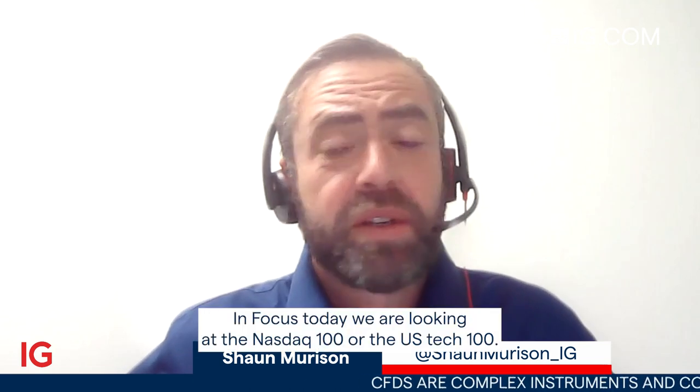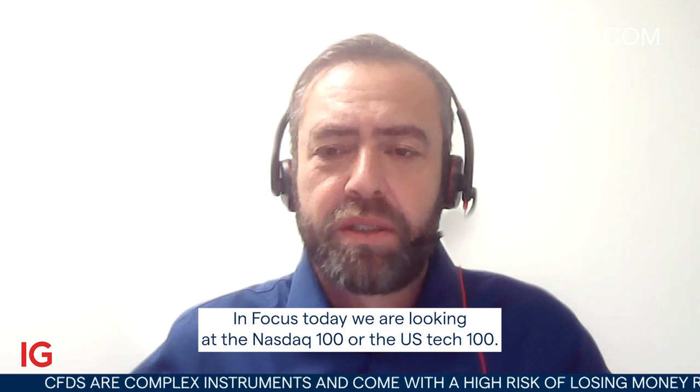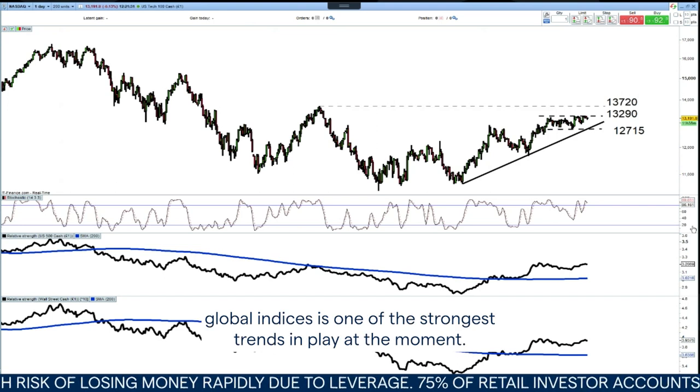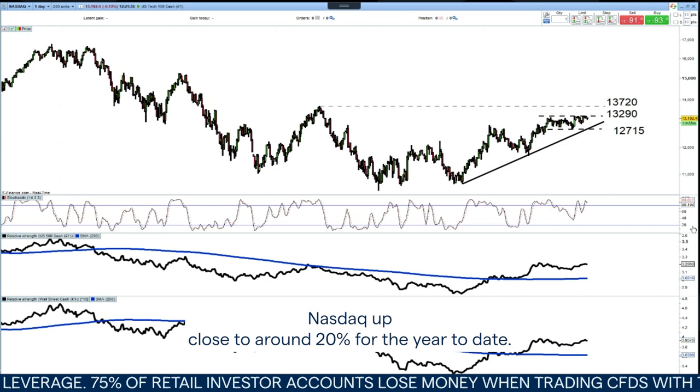Hello and welcome to Trading the Trend with me, Sean Murison, Senior Market Analyst at IG South Africa. In focus today, we are looking at the NASDAQ 100 or the US Tech 100. When we talk about trends, this amongst major global indices is one of the strongest trends in play at the moment — NASDAQ up close to around 20% for the year to date.